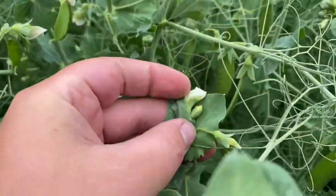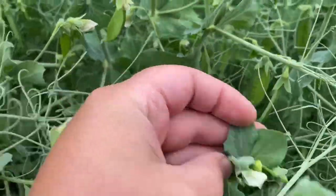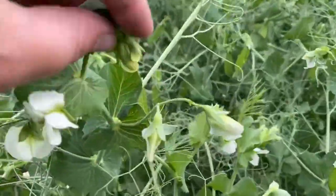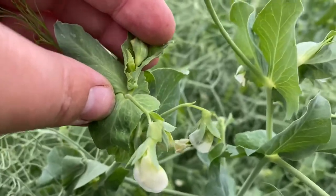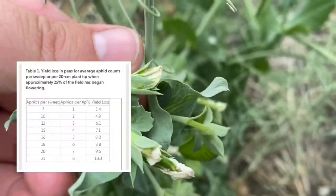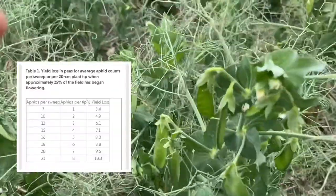Economic thresholds for aphids in peas are established at early flower by checking plant tips or by taking sweep counts. With higher crop prices, this threshold will be reached when there's about 1 to 2 aphids per plant tip, or 7 to 10 per single sweep on average across the field.